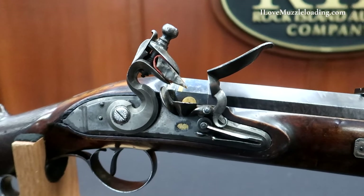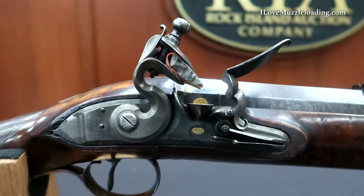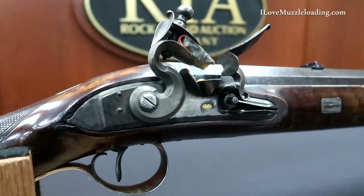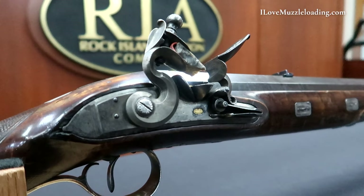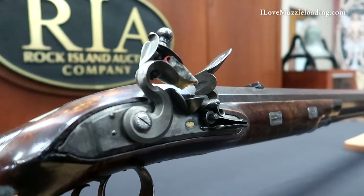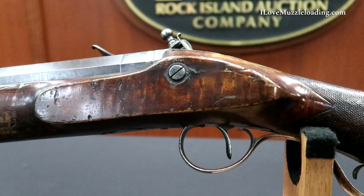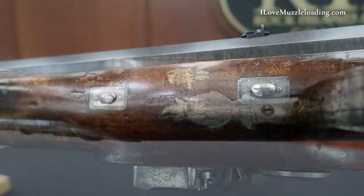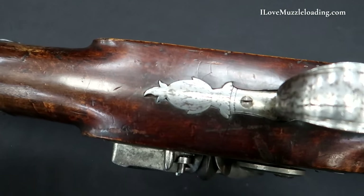The lock is flat and beveled with a stepped tail, gold-lined rainproof pan, roller, and small gold-lined H Nock maker's mark. The rifle is equipped with a single set trigger, the silver wedge escutcheons are border engraved, and the trigger guard has a large pineapple finial.